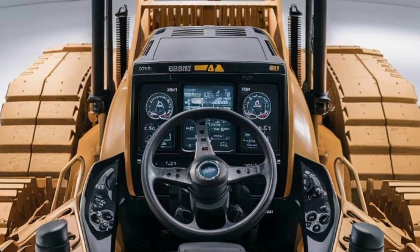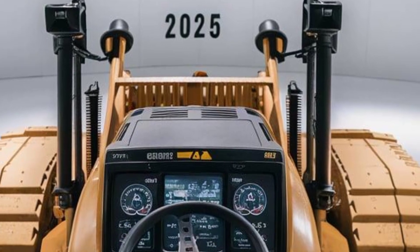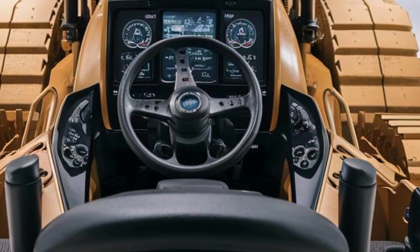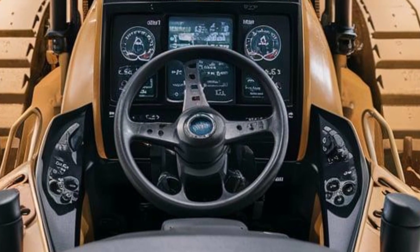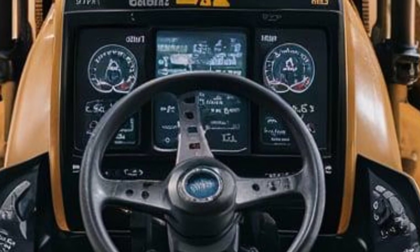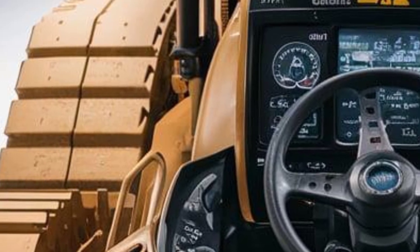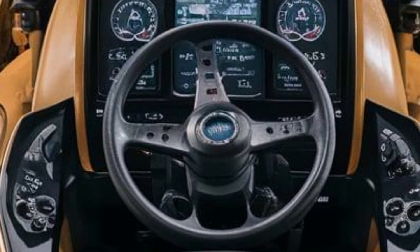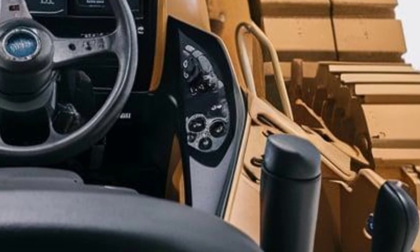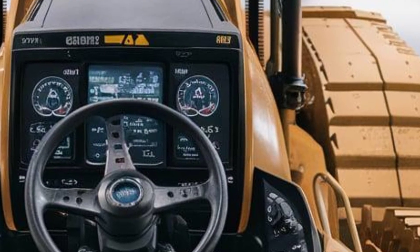Moving inside to the interior — stepping into the D13's cab feels more like entering a high-end control center than a construction machine. The operator's seat is wide, heavily cushioned, and adjustable with multiple axes of movement. Surrounding you are ergonomically placed controls — joysticks, levers, touchscreen displays, and physical switches — all within easy reach. The dash layout is intuitive; the main central display shows engine data, fuel levels, system diagnostics, and real-time performance metrics.